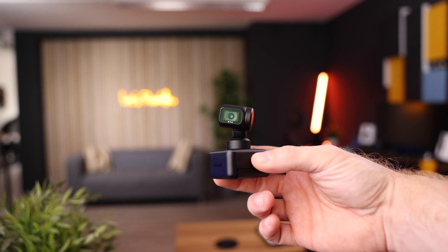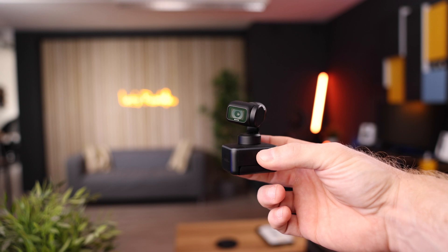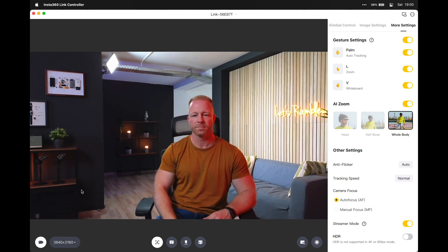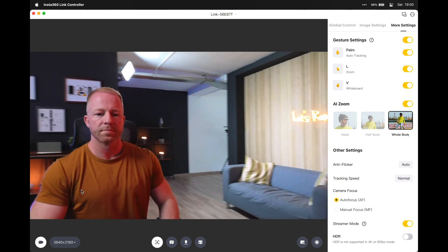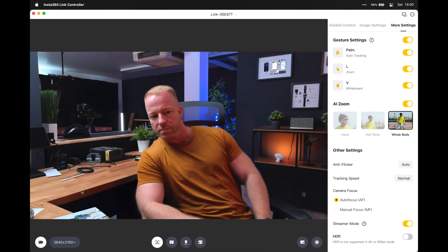This tiny little thing was developed by Insta360, and let me tell you it is an absolute little powerhouse. Do not be fooled by its size, because this little camera packs an incredible punch. Not only does it bring us a proper crispy 4K image, it also offers actual tracking that makes Center Stage look like a joke, and a whole host of AI-powered functionality that I'll touch upon throughout the video.